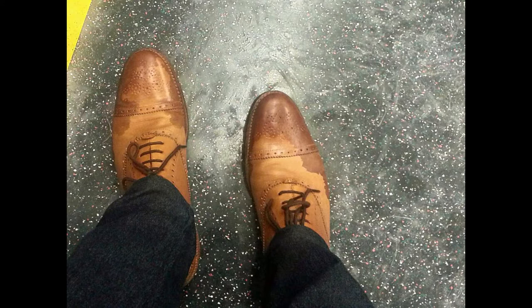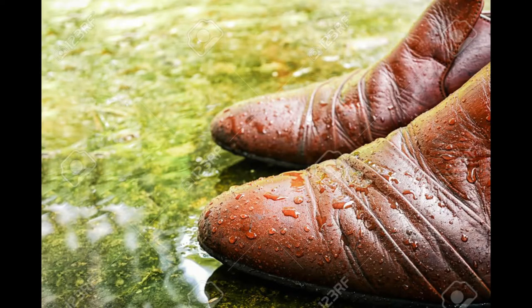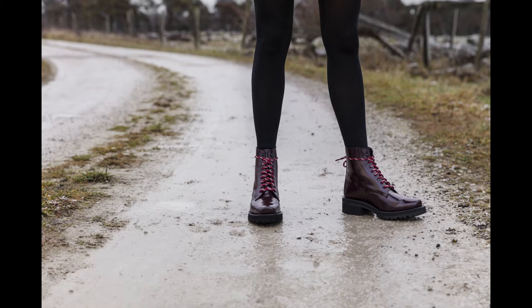Shoe rotation. Because leather shoes soak up sweat from your foot, it's a good idea to let them rest and dry after a long day of use to extend shoe life. If you wear leather shoes daily, you should have at least two shoes to rotate — one to wear and one to rest. If you live in an area that rains often, it's better to have at least three to five shoes to rotate because the shoes get wetter. In short, the more shoes you have on rotation, the longer those shoes last.